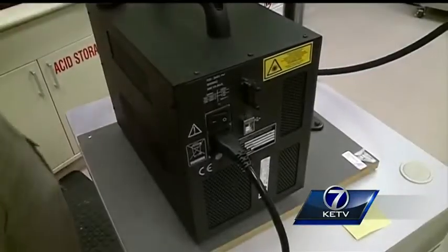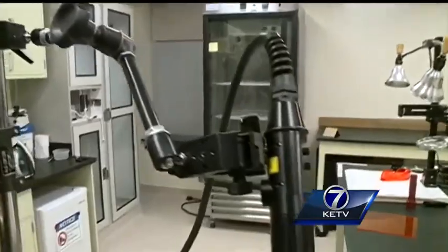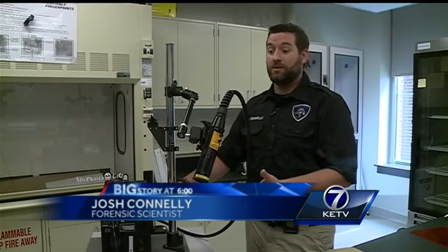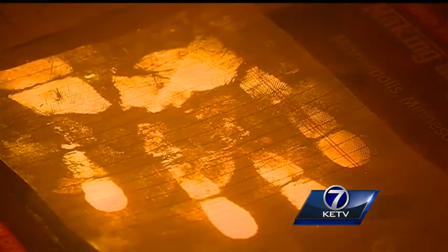Let's show you how it works. It starts with this box attached by a cable to a light — about a thousand times brighter than a standard laser pointer. The initial cost of the device is about 35 thousand dollars, but the upkeep and maintenance is very minimal. Kill the light and apply a barrier — on our camera it's just a filter, but for investigators it's these orange goggles. And the result is unlike anything Conley has seen before.